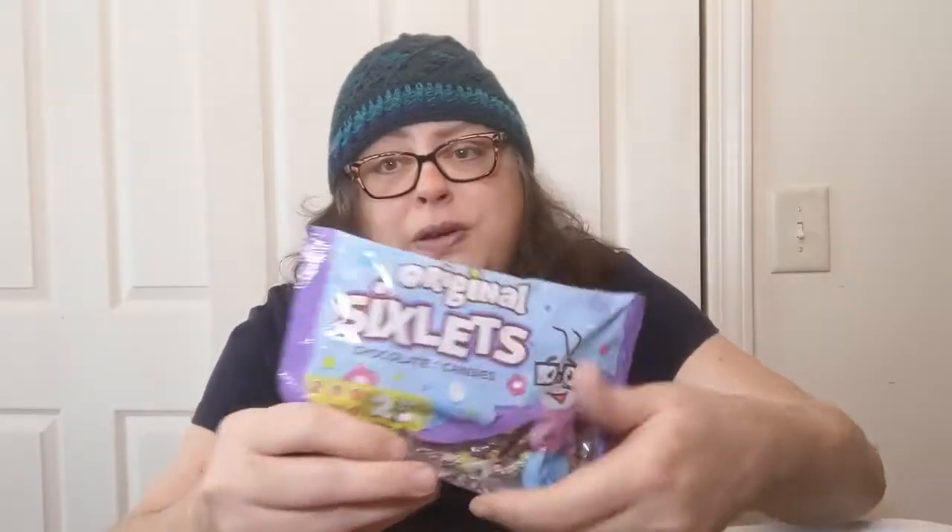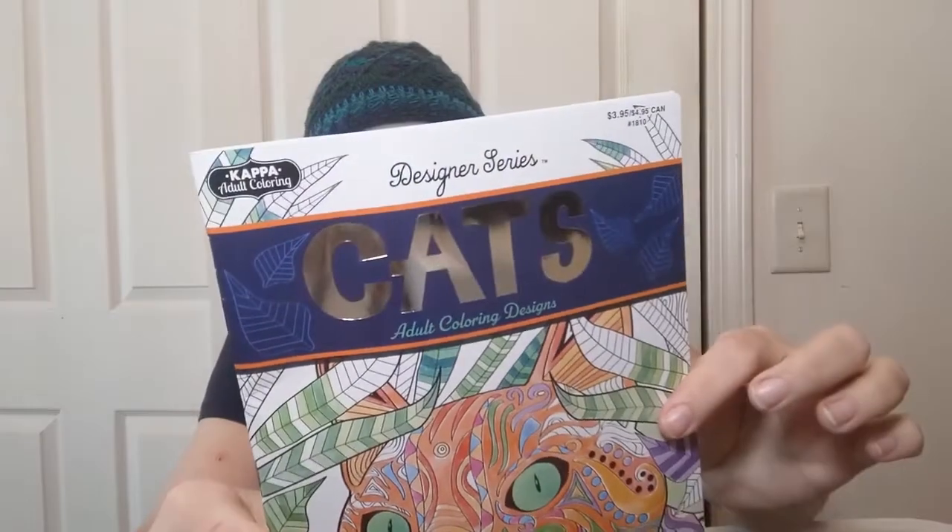Hubby picked up some coffee hard candy — those are for him. These cow tail minis are also for him; that's not my deal. I also picked up some six-lips for him — they were Easter six-lips in pastel colors — I don't even think he knows I picked them up.